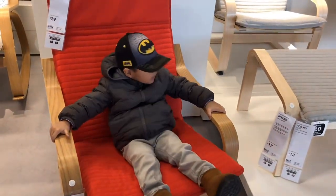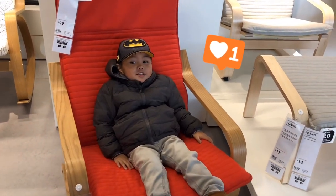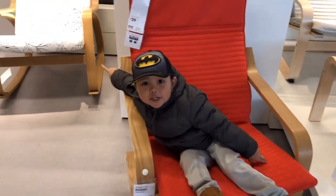It's not moving. It's just a chair. That one's being smoking.